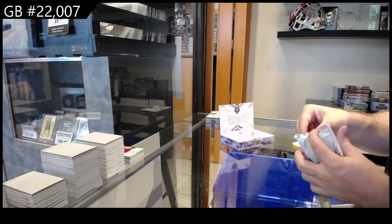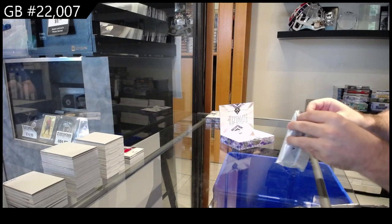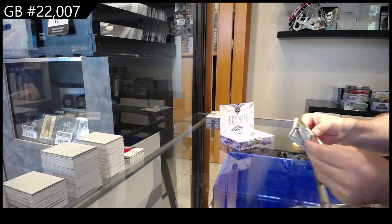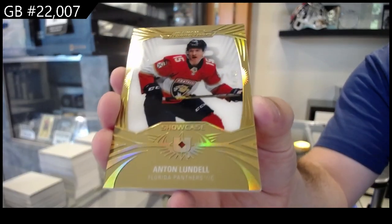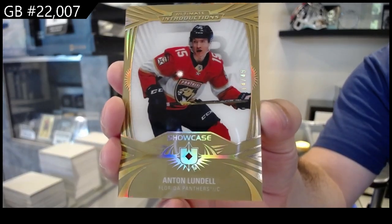That is just dandy. Got to love it when the middle part completely rips. There we go. We've got number to $49 — Lundell for Florida. One off the jersey number again.